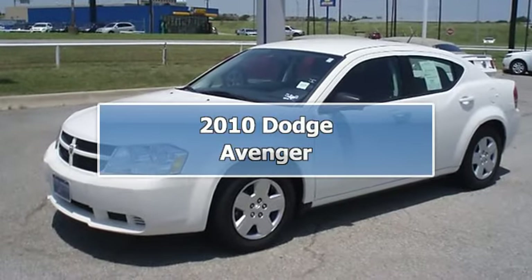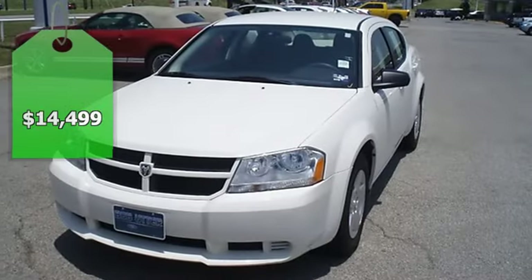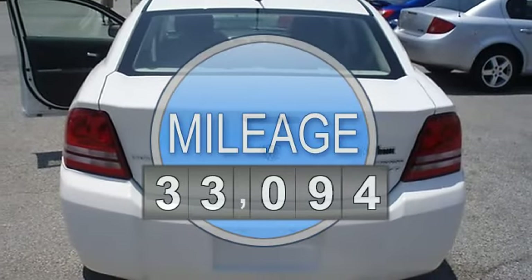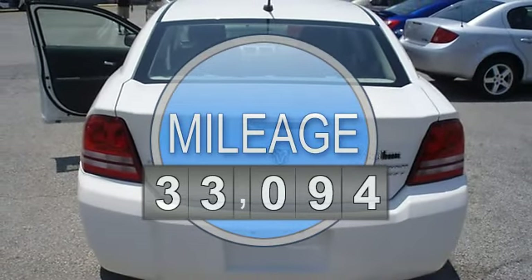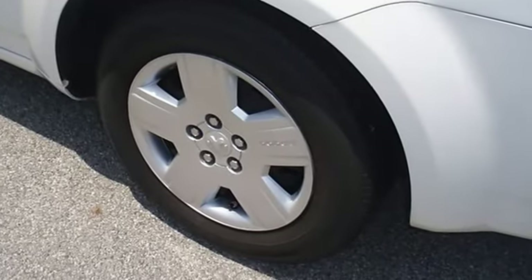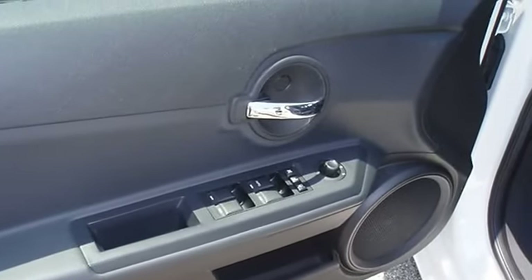Cool down in the 2010 stone-white Dodge Avenger, perfect for carpooling or travel. Great-looking sedan with nice options: power windows, power locks, power mirrors, and more. The paint has a showroom shine, mainly highway mileage, 100% auto check guaranteed, all electronic components in working condition.